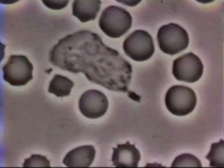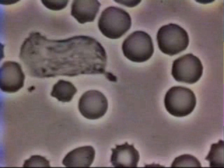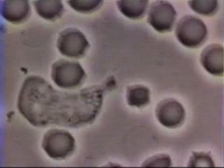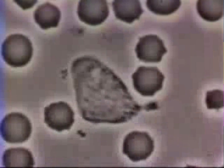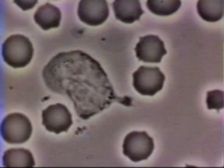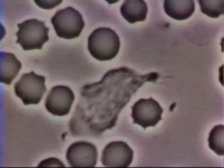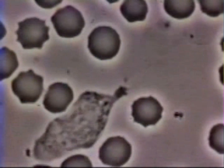The bacterium releases a chemoattractant that is sensed by the neutrophil. The neutrophil becomes polarized and starts chasing the bacterium. The bacterium, bounced around by thermal energy, moves in a random path, seeming to avoid its predator.